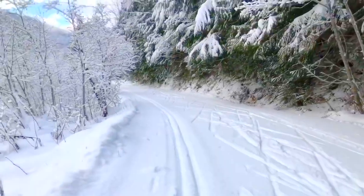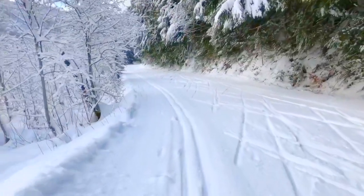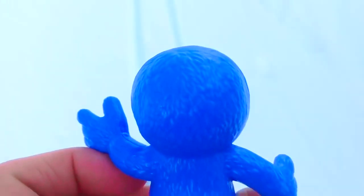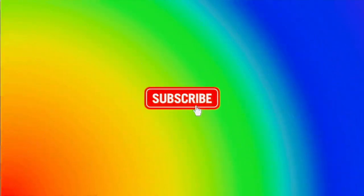I better put the camera down and spend time with my family. Thank you so much for coming to Tiny Treasures. Please subscribe.